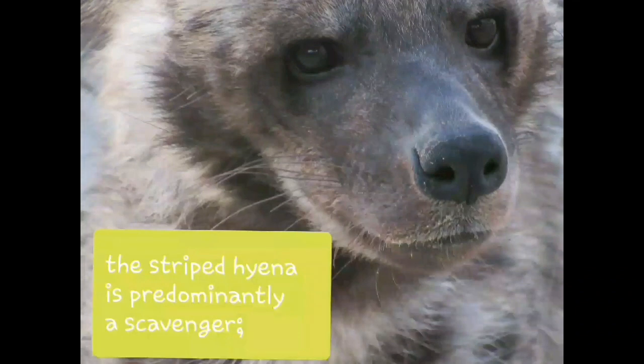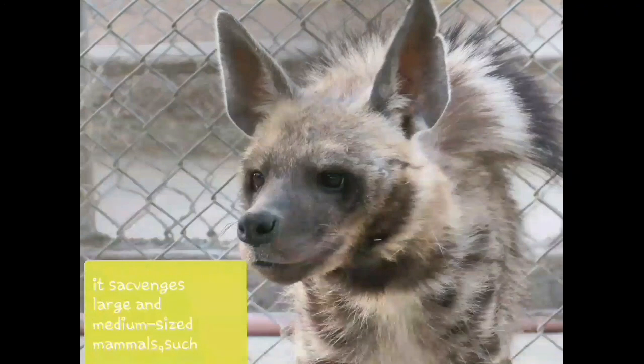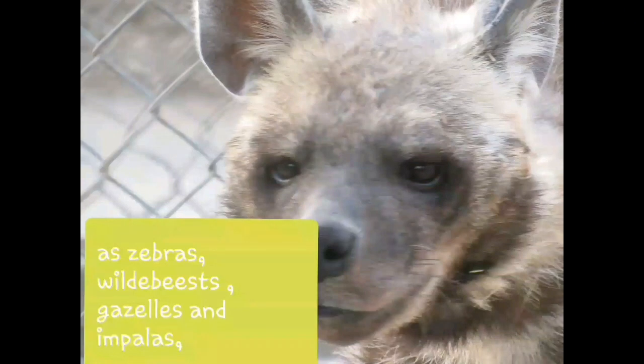The striped hyena is predominantly a scavenger. It scavenges large and medium-sized mammals such as zebras, wildebeest, gazelles and impalas, and even eats bones from carcasses if the meat has been picked off.